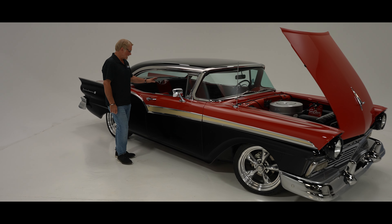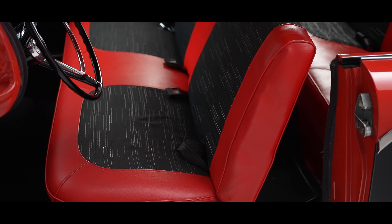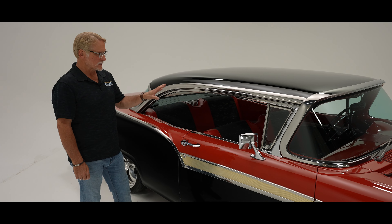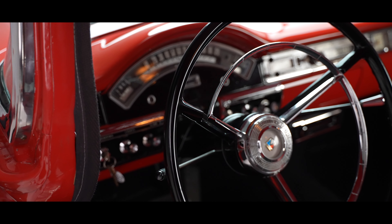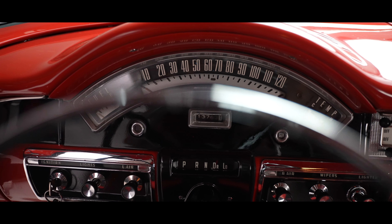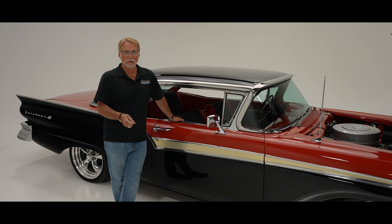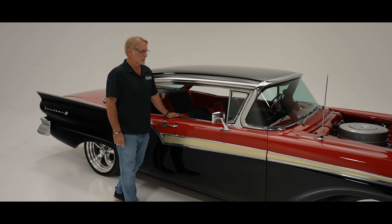On the inside of the car, the interior is done with the correct vinyl and cloth inserts in the same pattern as it would have been in the day for this particular car. The dash has all been restored — nice glossy red with black inserts as it would have been. The factory gauges work as they should. We've also installed on the underside of the dash two gauges: an oil gauge and a temperature gauge, so you can get a more accurate read on what the engine is doing.